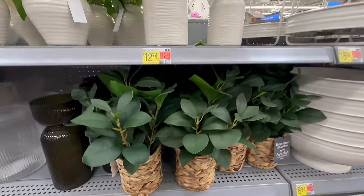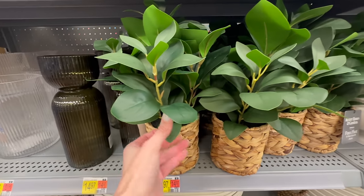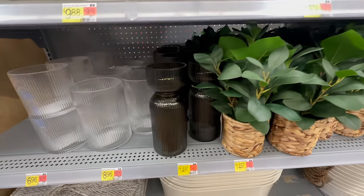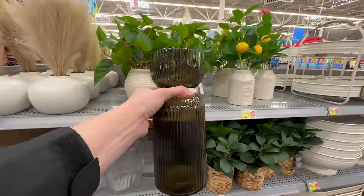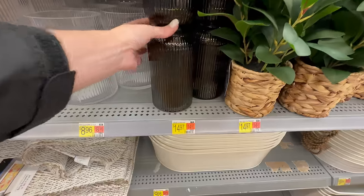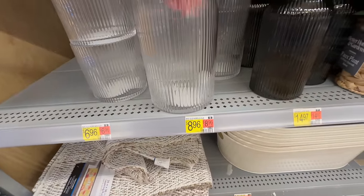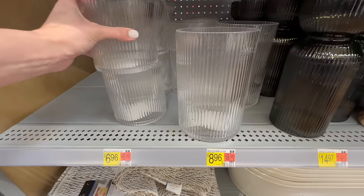This next faux plant is one very similar to one I already have, so I don't think it's a new piece for this year, but I love the basket and it comes in at $14.97. Here is a really unique piece — I love the ribbing detail on that, and I think you could actually use this as a candle holder for larger pillar candles or a vase. They have these two sizes in this clear ribbed base for $8.96 and $6.96.